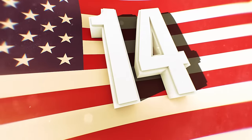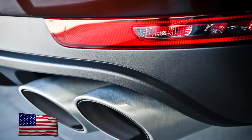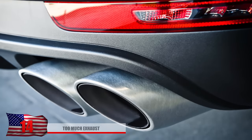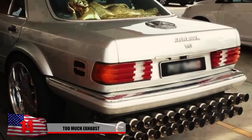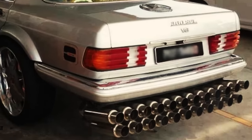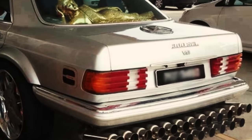Number 14: Too Much Exhaust. Adding a cool exhaust pipe to your car might be a good modification to go with, but this photo here just seems a tad excessive. Think about all the carbon emissions this guy must be letting off. We don't know the exact reason for this, but beauty is in the eye of the beholder.